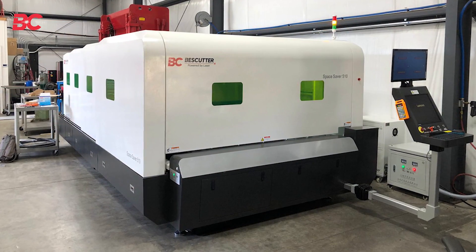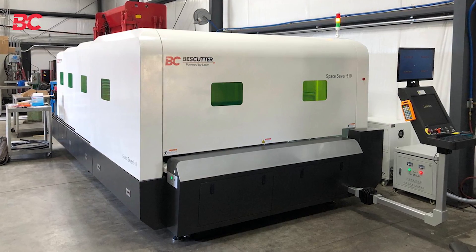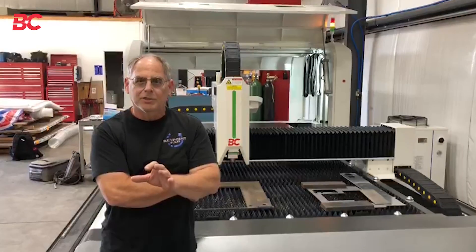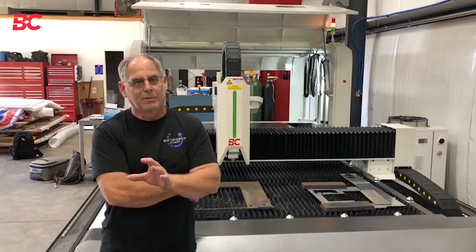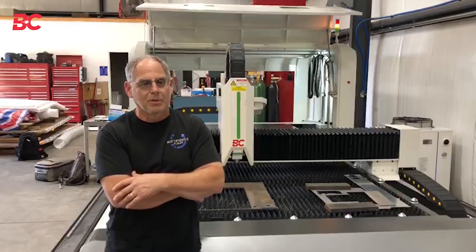The tech support that came in to set up our machine — his name is Andrew — he did an absolute phenomenal job. Incredibly knowledgeable, hard-working guy. There were a few little issues that had to get resolved, but between his knowledge and the support team behind it, everything went incredibly smooth.